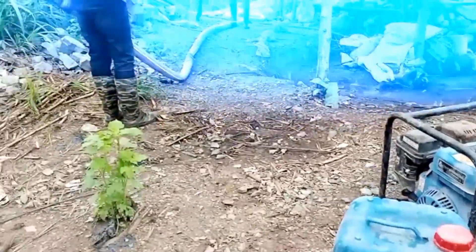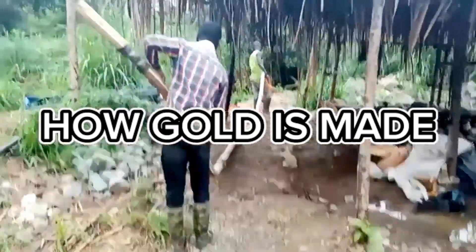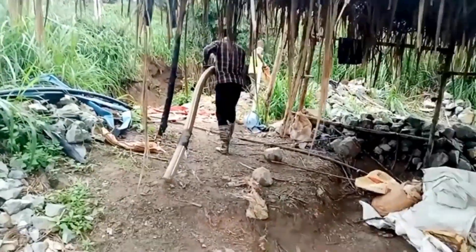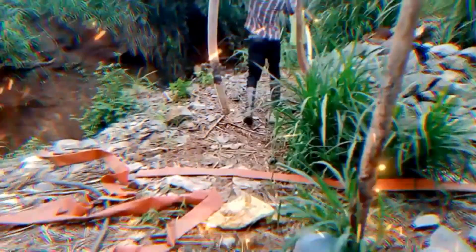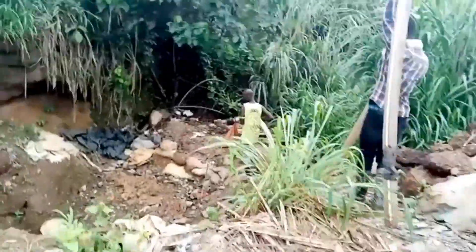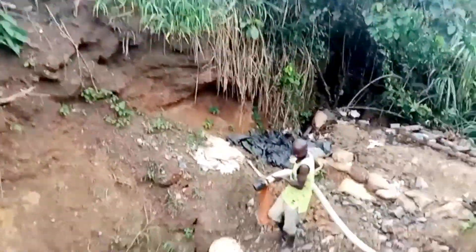Gold, one of the most coveted and enduring precious metals in the world, has fascinated humankind for millennia. Its shimmering allure, scarcity, and enduring value make it a symbol of wealth and power. But have you ever wondered how this glittering treasure is made? In this video, we'll embark on a journey through the fascinating process of gold creation, from mining to processing.